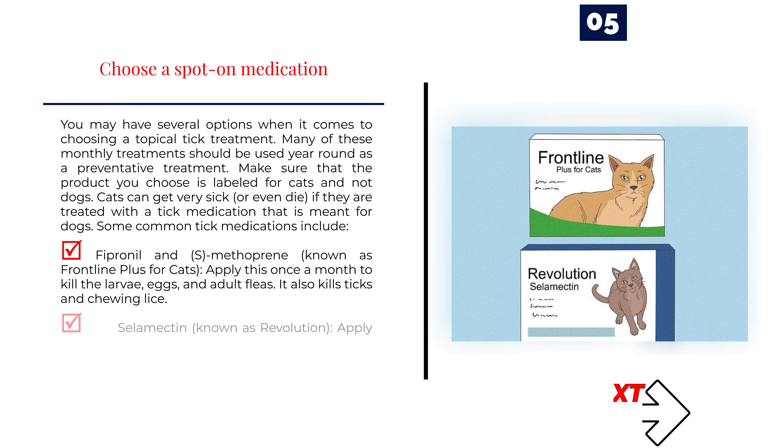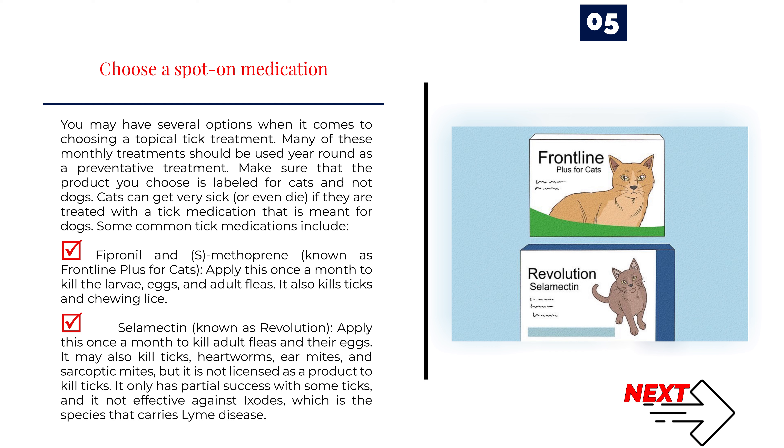Number 5: Choose a spot-on medication. You may have several options when it comes to choosing a topical tick treatment. Many of these monthly treatments should be used year-round as a preventative. Make sure that the product you choose is labeled for cats and not dogs — cats can get very sick or even die if treated with a tick medication meant for dogs. Common tick medications include: Fipronil and S-Methoprine, known as Frontline Plus for cats, applied once a month to kill larvae, eggs, and adult fleas, and also kills ticks and chewing lice. Selamectin, known as Revolution, applied once a month may also kill ticks, heartworms, ear mites, and sarcoptic mites, but it is not licensed as a product to kill ticks, only has partial success, and is not effective against Ixodes, the species that carries Lyme disease.